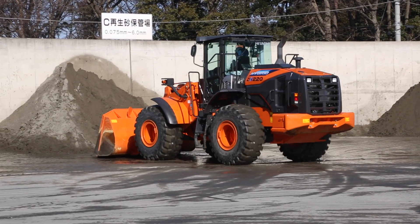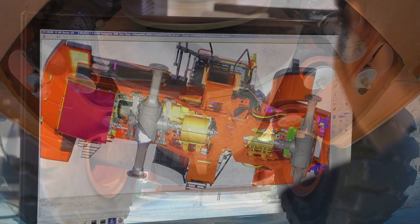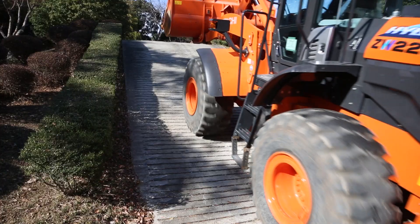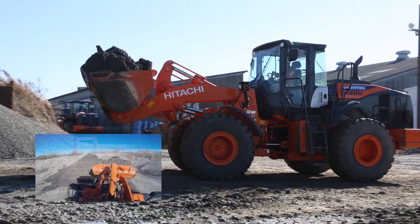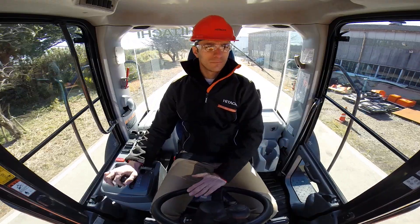The ZW220-5 hybrid is easier to operate. Using travel motors rather than the conventional transmission, there are no jolts when digging or climbing uphill. In addition, the drive and hydraulic systems are independent, which delivers a higher level of performance.